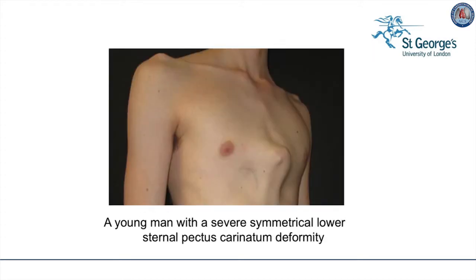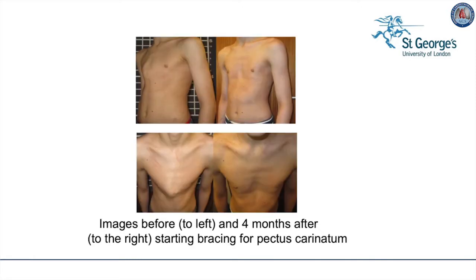This severe lower sternal pectus carinatum, or pigeon chest deformity, in a young man may well be amenable to pressure bracing worn between 12 and 24 hours per day as he grows, and very good results can be obtained. The before images are on the left and the after images after four months of bracing are seen on the right, meaning that surgery is not necessary.